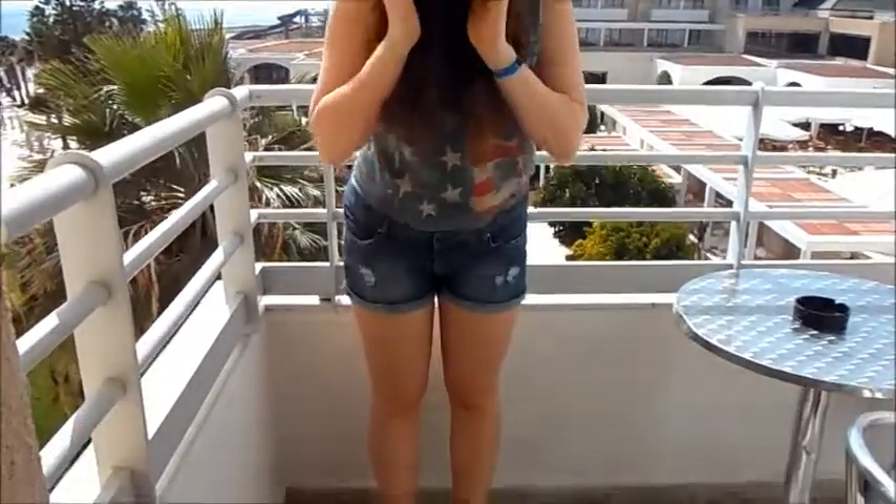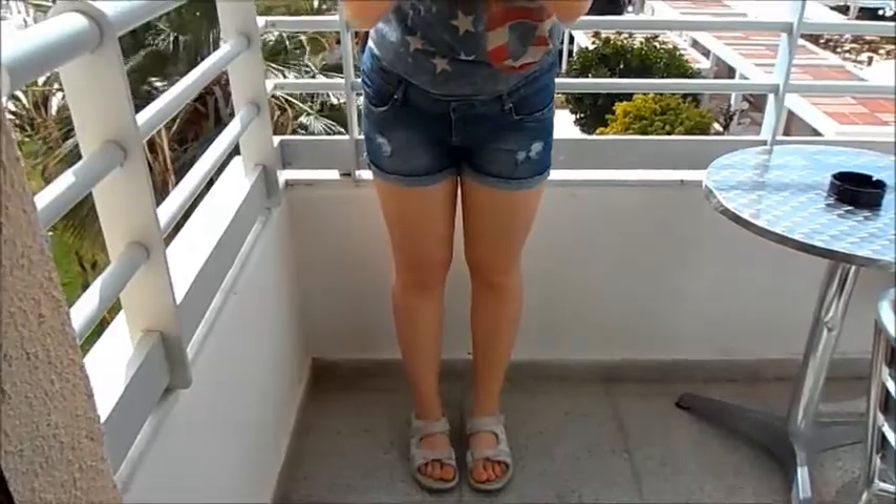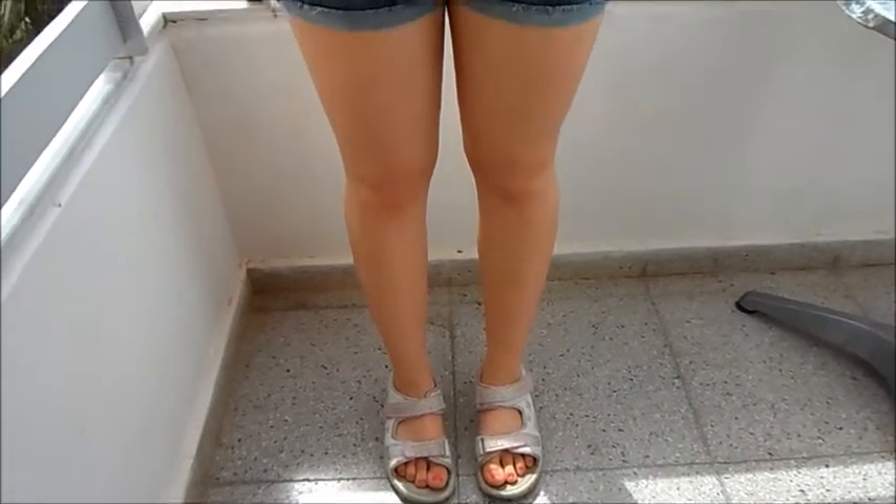I'm wearing my Primark plout, which I got for £1.00. And my shoes are my Clarks shoes, which I got for £20.00! They're just for walking, which is awesome. Clarks shoes!